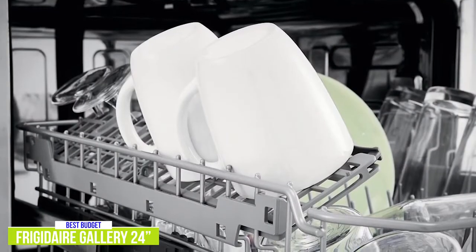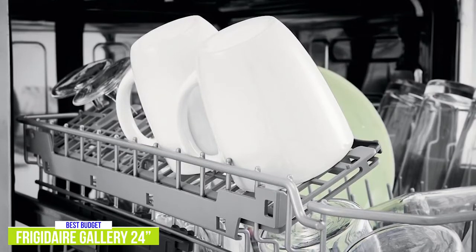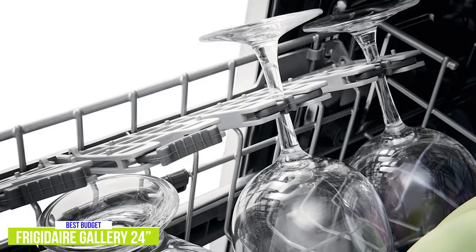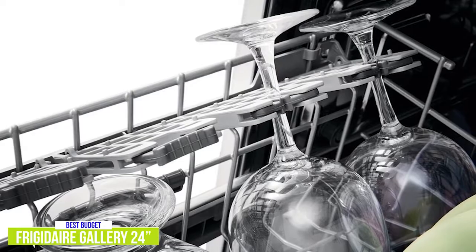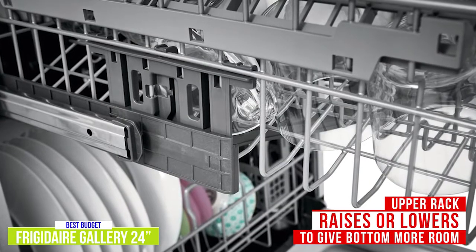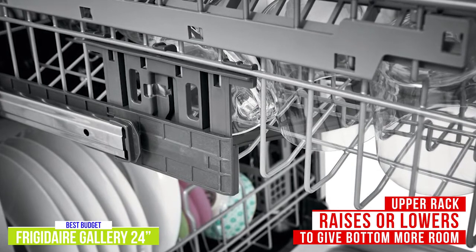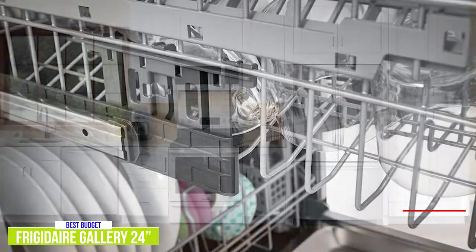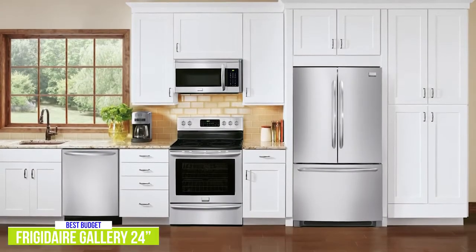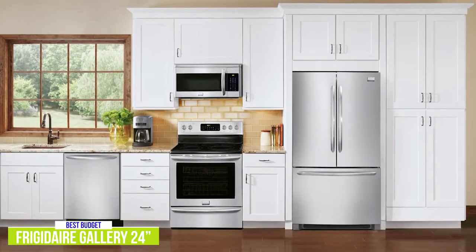The upper dish rack is nylon-coated and comes with two fold-down tines that will let you load larger items and two utility shelves on the side. Wine stem holders built into the rack do a great job of securing your delicate stemware. The upper rack also raises or lowers to accommodate taller plates, platters, pots, or pans. The nylon-coated lower rack comes with two rows of fold-down tines and a three-piece silverware basket, and uses a fan that works with the standard heating element to circulate heated air, creating convection airflow and speeding up the drying cycle.